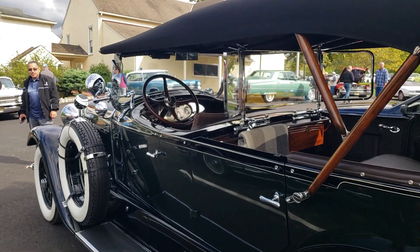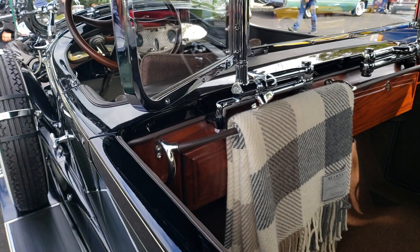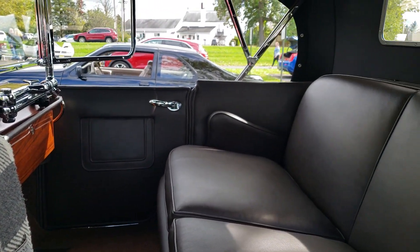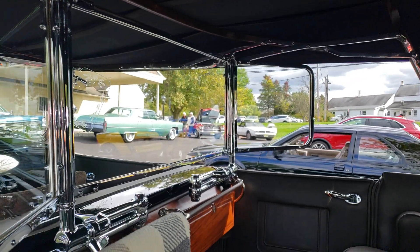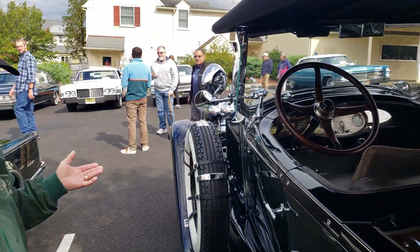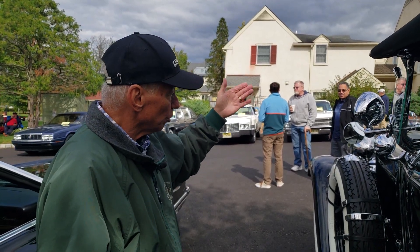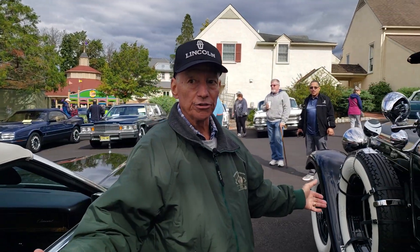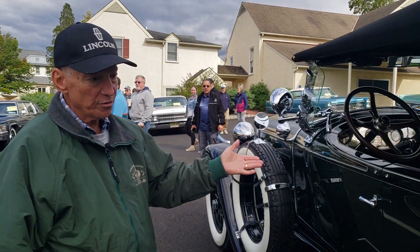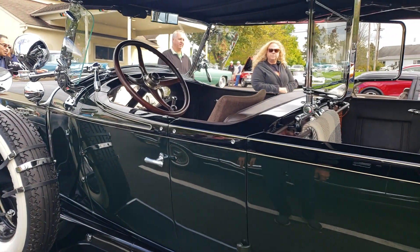The original owner was actually a stockbroker, and if you know your history, any time after October 1929 was not a good time to be a stockbroker. Shortly after he bought the car, he had most of the chrome removed, all of the Lincoln badging removed, painted the radiator shell black, took the hood ornament off, and wanted the car to look as plain as possible — because they were throwing eggs and tomatoes at people in New York City. He drove it every day through the Holland Tunnel to Wall Street. Didn't want to be noticed.